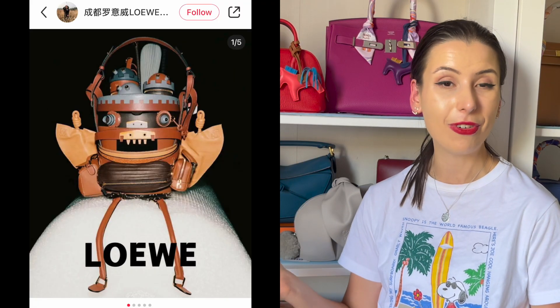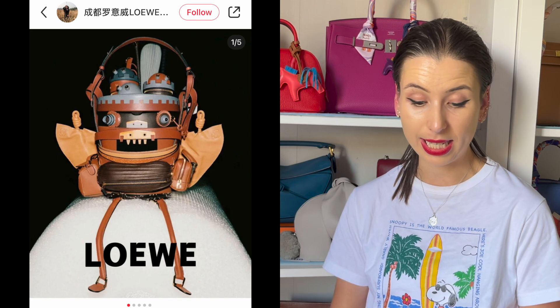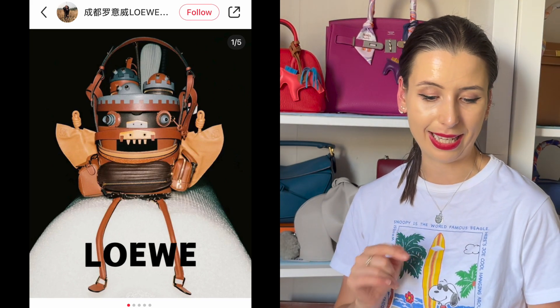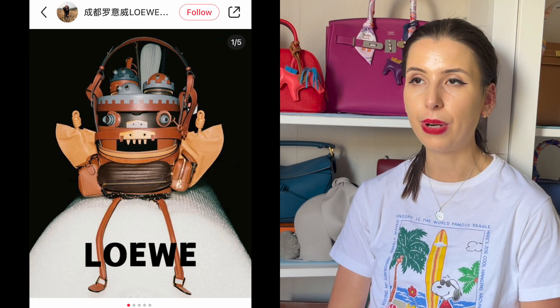There's also this Howl's Moving Castle bag which is ridiculous but it's definitely a collector's item. It looks like it's made up of lots of pieces of leather — it's giving me Kelly doll vibes with the little feet hanging off. That is a crazy bag.